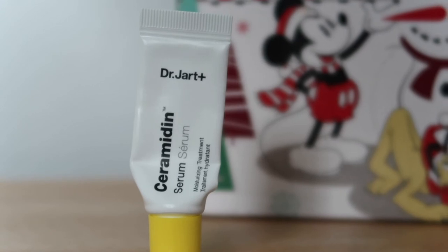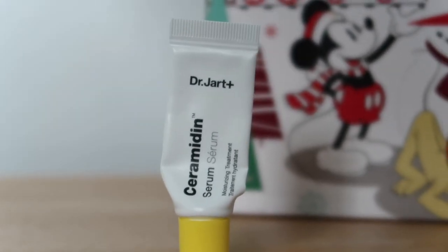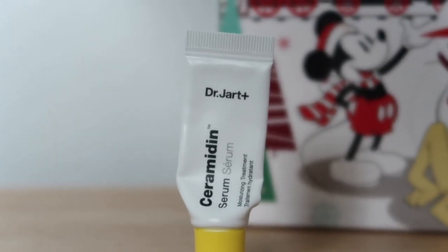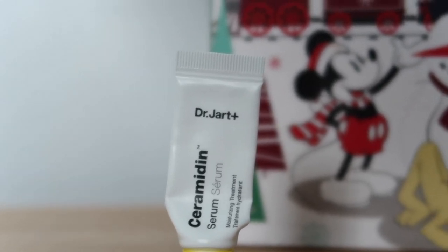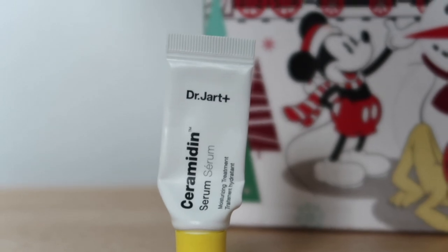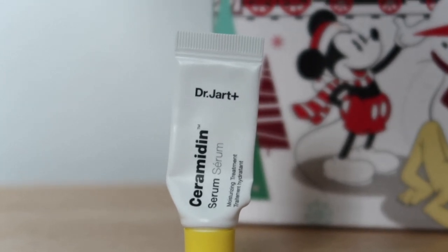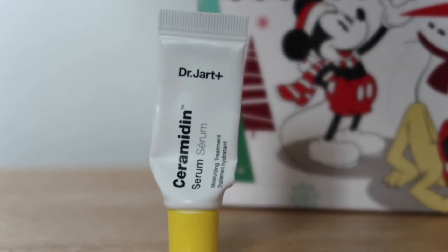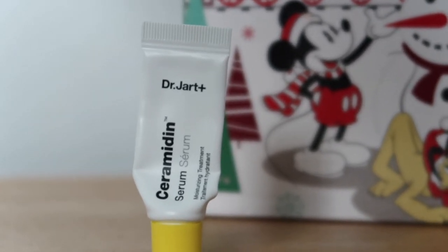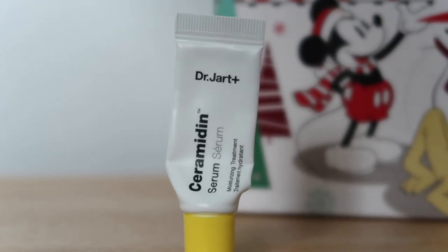Another range great for sensitive reactive skin is Dr. Jart's Ceramidin range. I have the cream - it's one of the things I use around my eyes when my eczema flares up - and this was a little mini of the serum, worth $4.25 towards my Reverse Rouge. It's really hydrating and almost barrier-repairing. I've never had a full size of the serum; as an oily person I can get congested with super rich serums, so I can't fully report back. But after using that Revive night cream, this really soothed my skin and I would potentially look into purchasing it.